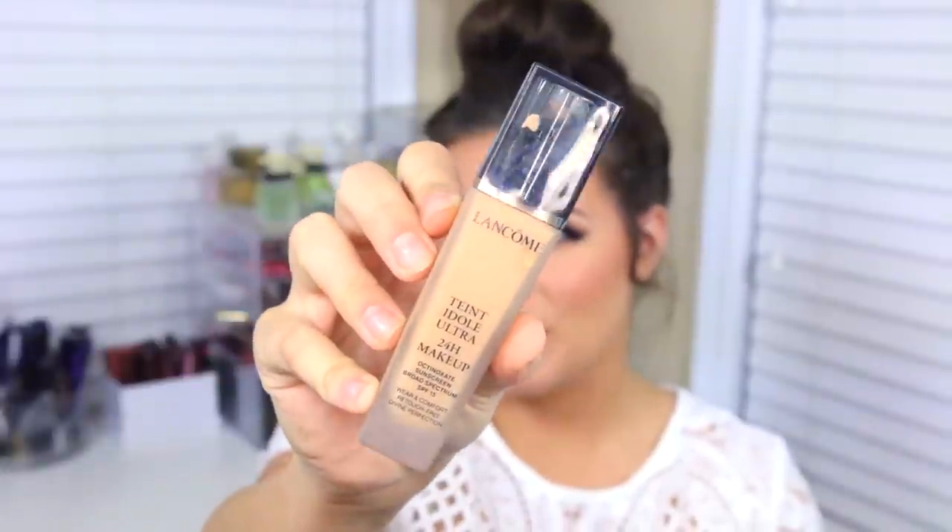The last foundation is the Lancome Teint Idole Ultra 24-Hour Makeup. This is kind of like the same thing as the Estee Lauder Double Wear — it can look a little intense if you apply too much with a heavy hand. But if you do a light coverage with a beauty blender, it will look so good on the skin and it will last forever. Double Wear lasts a little bit longer, but this one also lasts a really long time and has great coverage. So if you don't want to try Estee Lauder, definitely try Lancome.